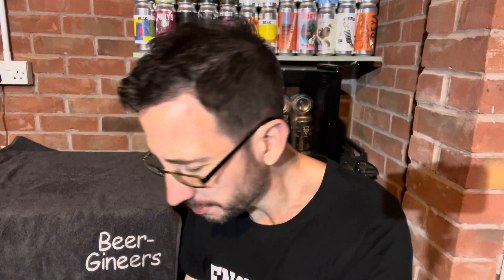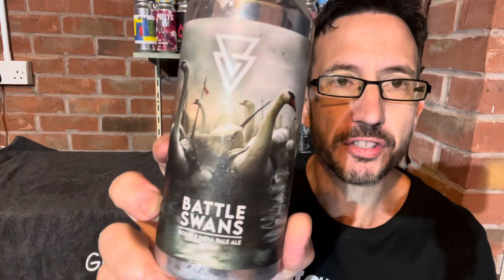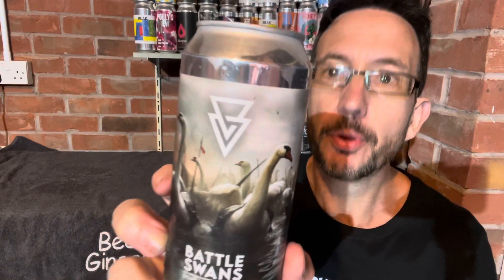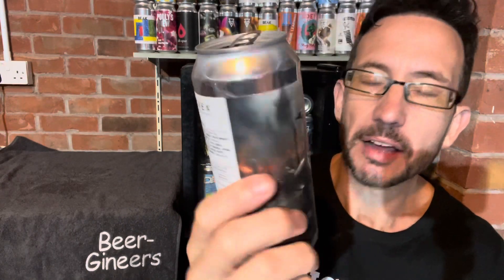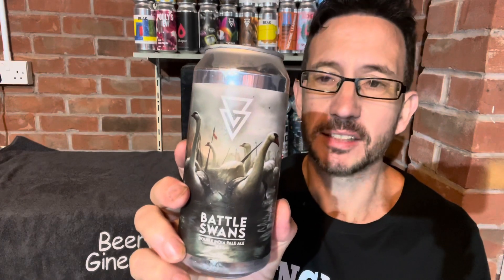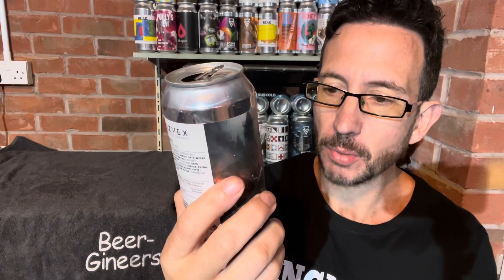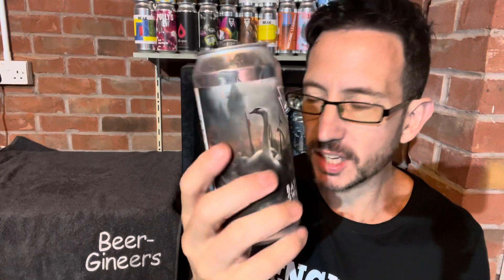That is fantastic. So Battleswans — 8.5% double IPA from Azvex over in Liverpool, brewed with Citra, Strata, and Motoweca. I like it enough to give it an outstanding 9 out of 10. Well done, Adam and co. up in Liverpool — you smashed it again.